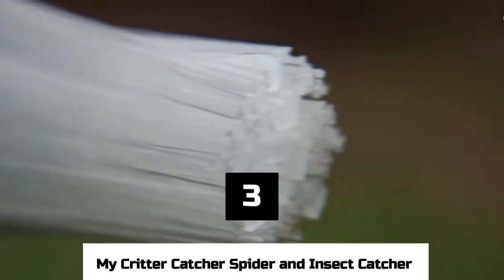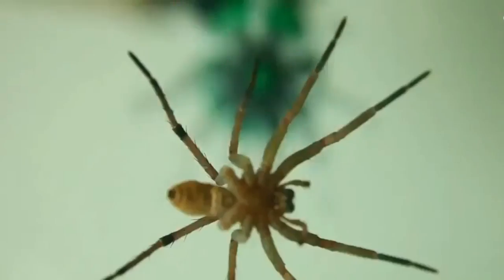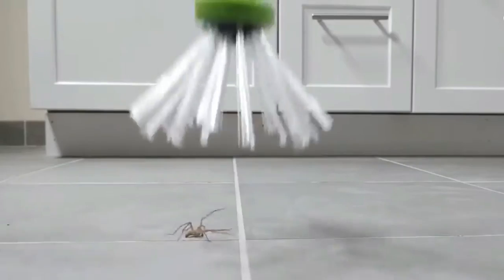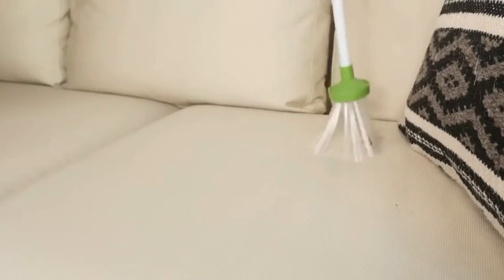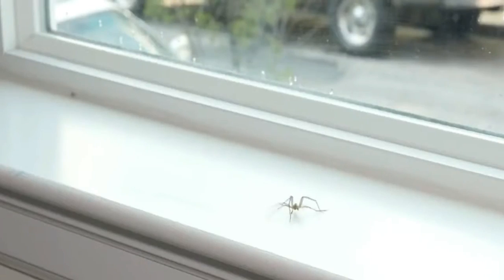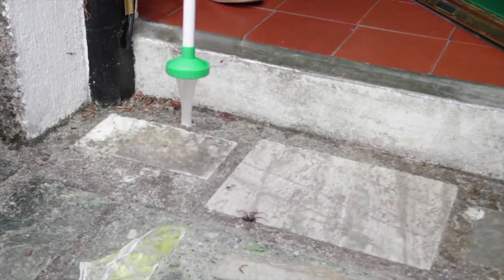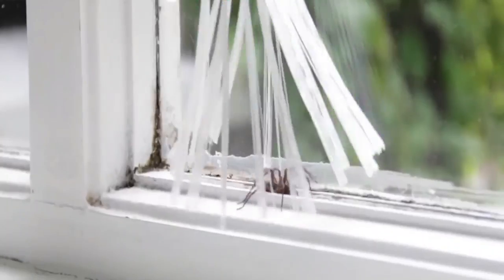Number 3: My Critter Catcher, Spider and Insect Catcher. We've all been there — a long-legged spider is slowly moving across the wall, and you want to get rid of it without squashing it. My Critter Catcher is a useful, if odd, tool with soft bristles that can be moved with a trigger at the end of a 26-inch stick, allowing spiders to be caught and put outside without getting hurt. It can also catch big bugs like moths, crickets, and scorpions — though we're not sure we'd use it to catch wasps, despite the product description claiming it can.